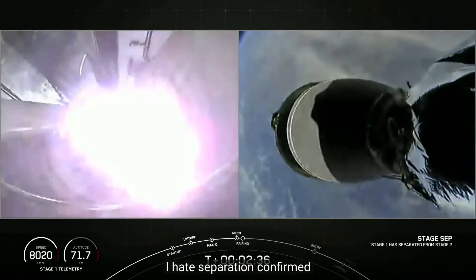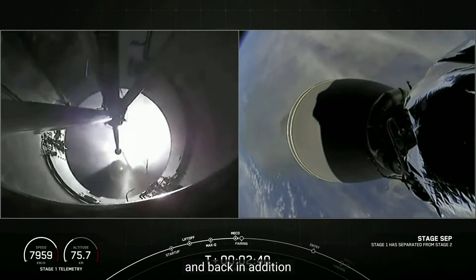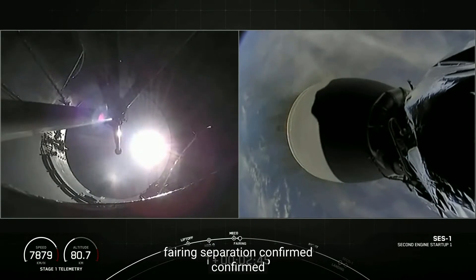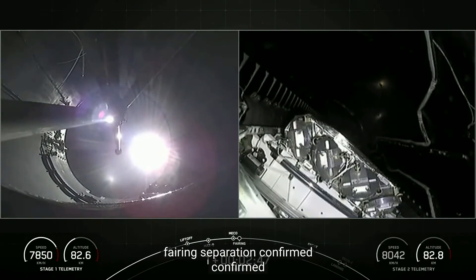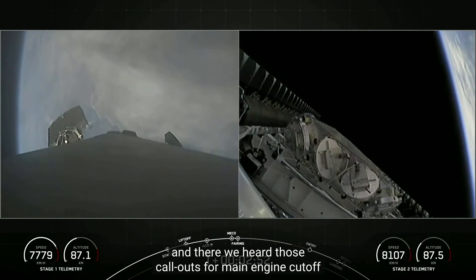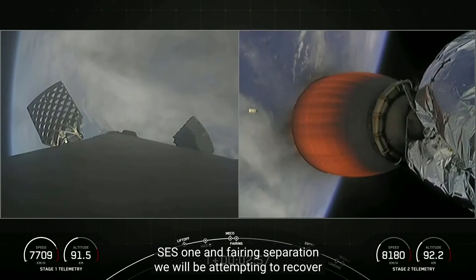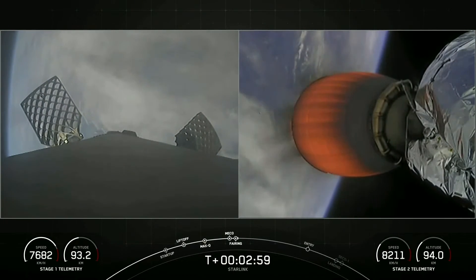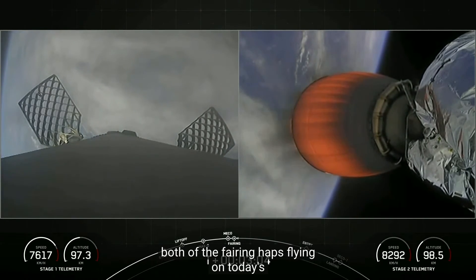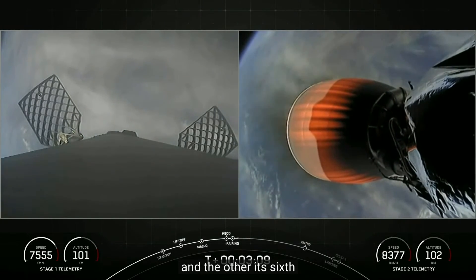Stage separation confirmed. Fairing separation confirmed. We heard those callouts for main engine cutoff, stage separation, SCS-1, and fairing separation. We will be attempting to recover both fairing halves today using our recovery vessel NRC Quest. Both fairing halves flying on today's mission are flight proven, with one half flying for the fifth time and the other its sixth.